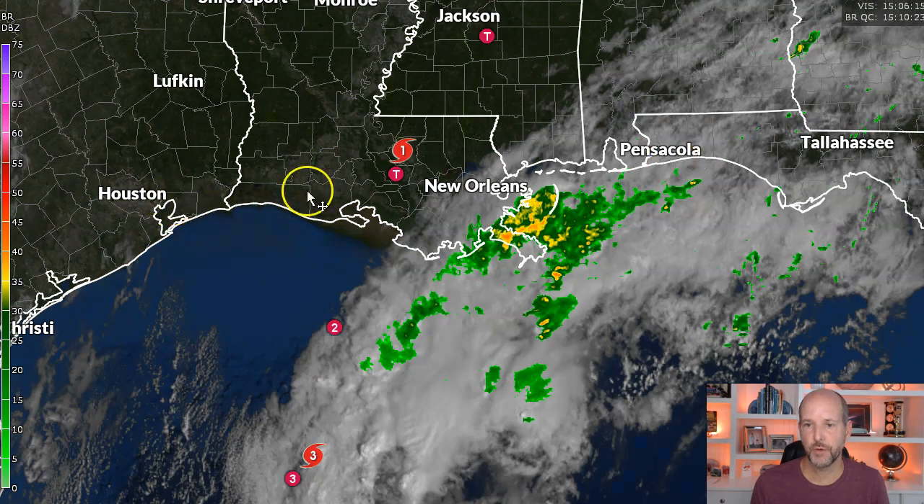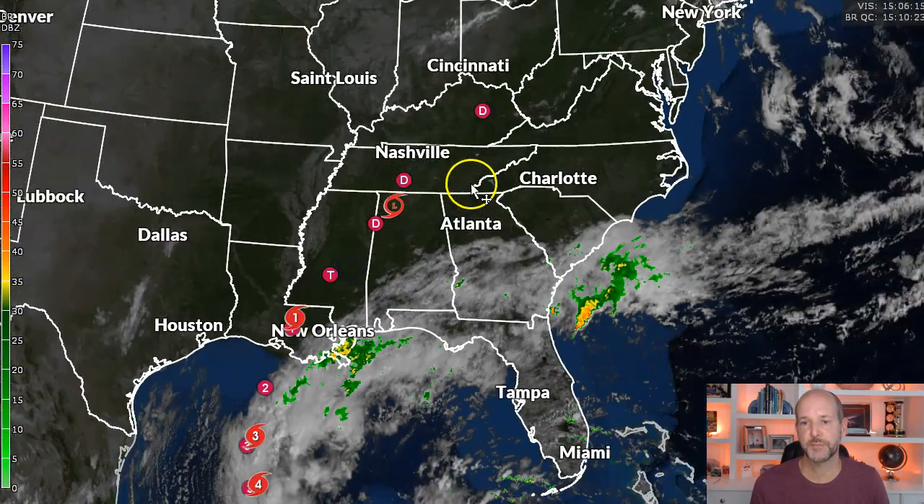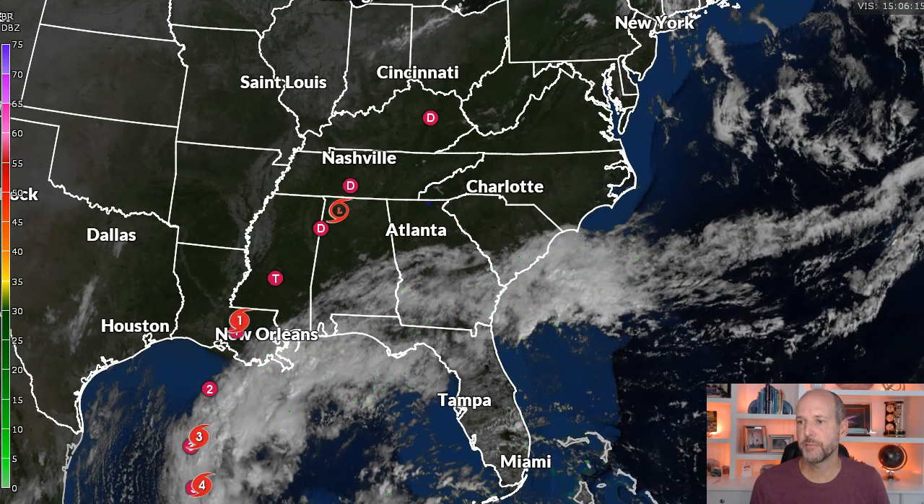If you're from Houston to Pensacola, I would be very concerned. I really worry about southwest Louisiana — if this shifts further west, we could have some serious problems. Let's look at how this is going to develop and then move our way with some long-range guidance.